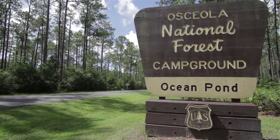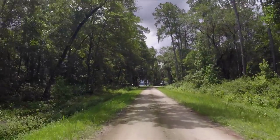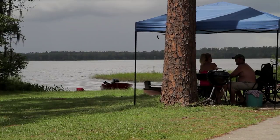Picturesque campgrounds dot the shores of the lake, some with water and electric, others speak to the seclusion of the area. For water enthusiasts, this is home base. Whether it's a day or a week, Ocean Pond attracts those looking to get away.